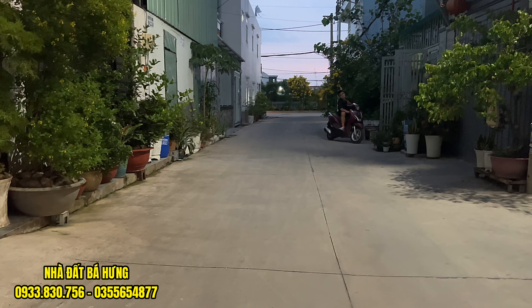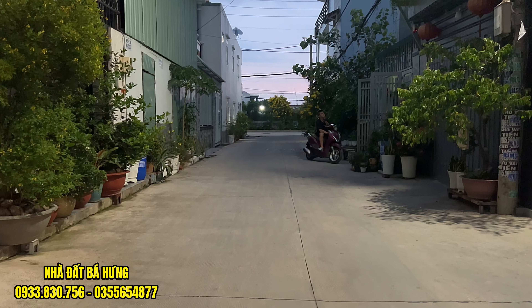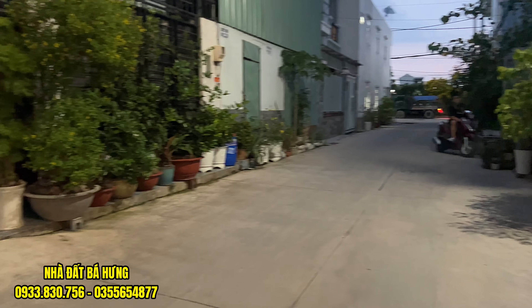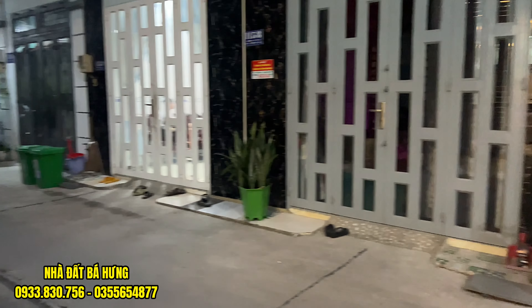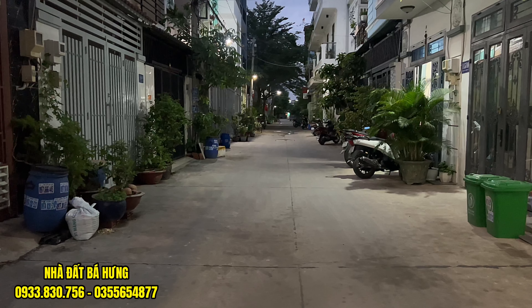Đường trước nhà là con đường rộng tầm 7 mét, hẻm 1 xẹt, sát trục đường chính phía bên ngoài. Đường thông bàn cờ, rất là rộng. Chúng ta có thể mua để ở, làm văn phòng công ty, buôn bán nhỏ lẻ, bán tạp hóa, bán online, hoặc là làm tiệm tóc, tiệm nào đó đều được.